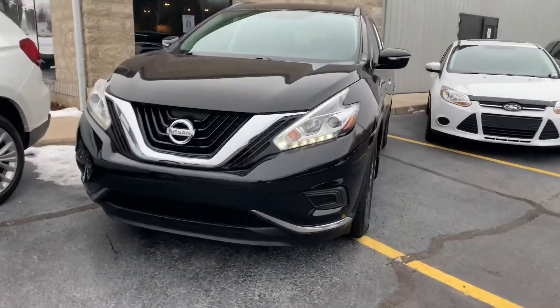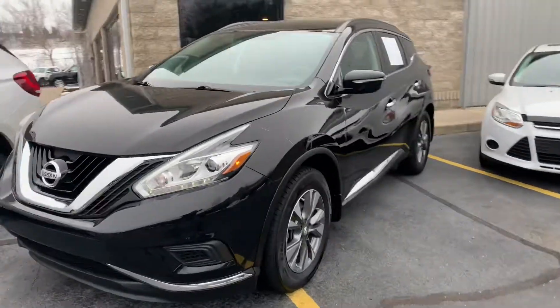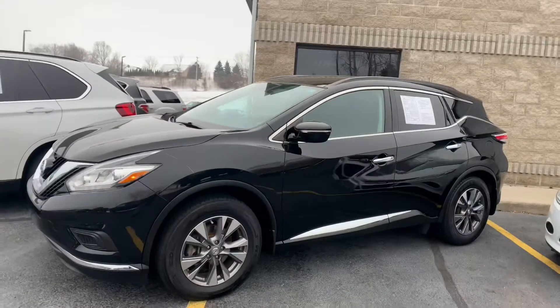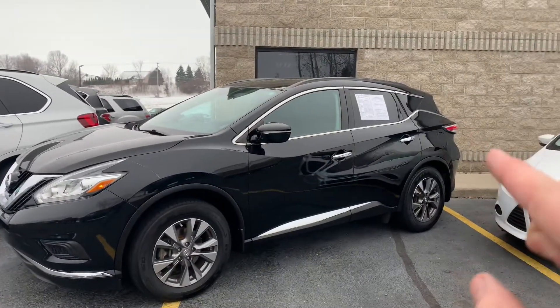Full LEDs surrounding on the front, daytime running lights. 616-536-2405. Fresh oil change, fresh brakes. Tires have about 10,000 miles on them. Give us a call — this isn't going to last. $12,995. Thanks for watching.